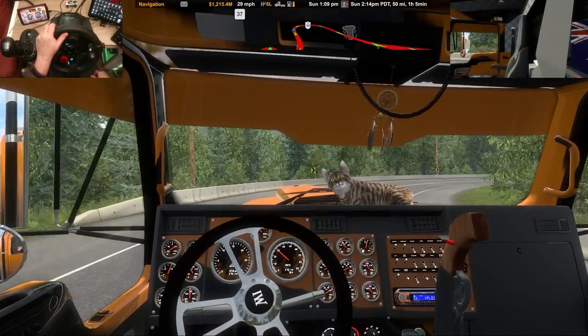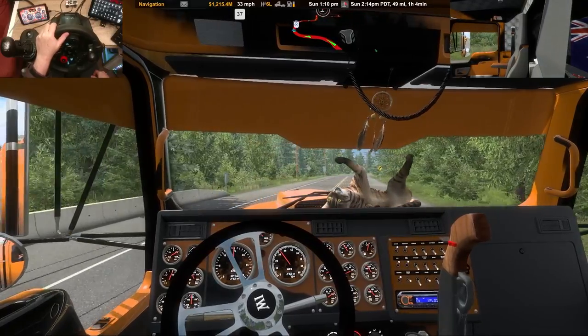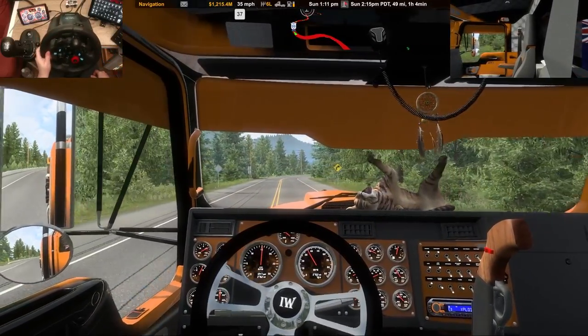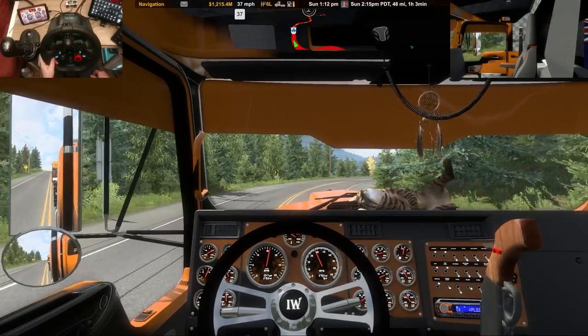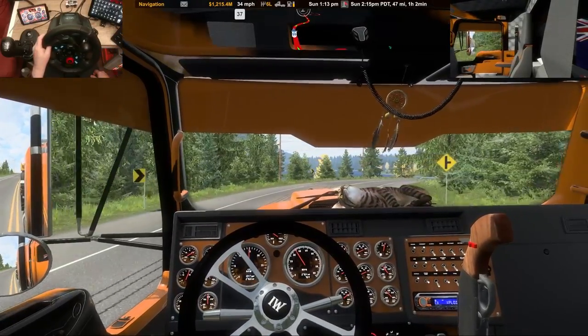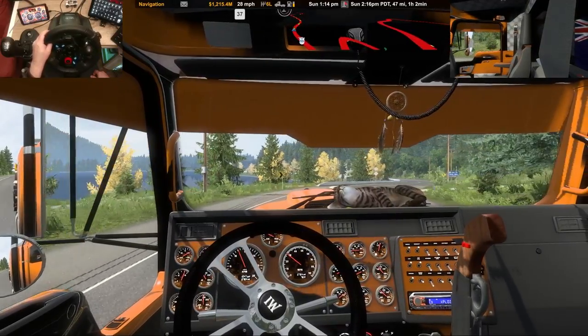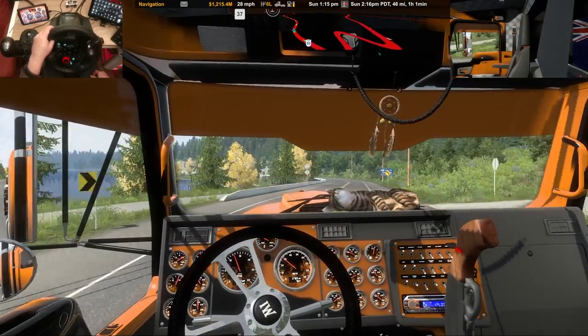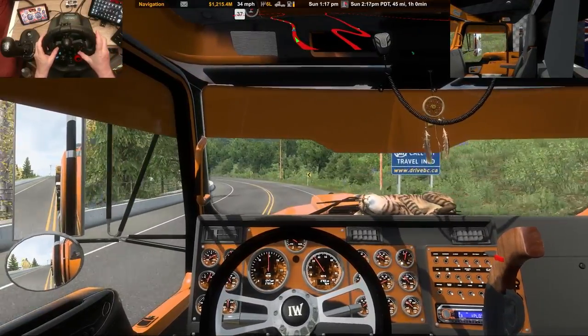That's something that wouldn't be bad in the game — brake fade. When you're coming down steep hills like that, the hotter the brakes get, the less grippy they are, and they fade away as you get down. That would make it more realistic.